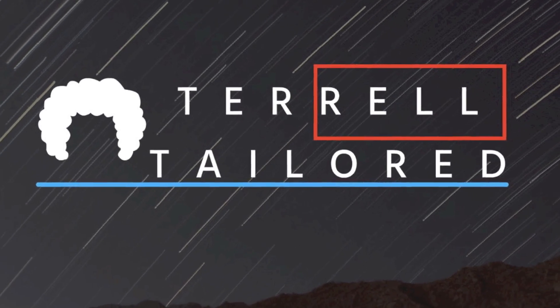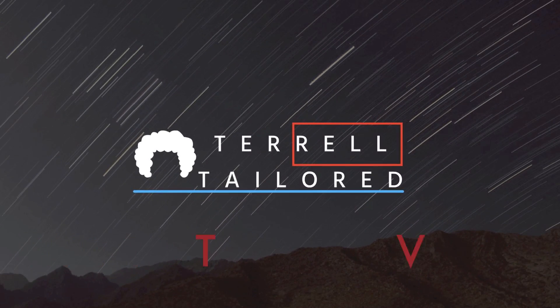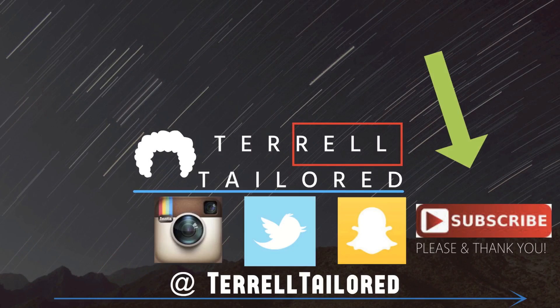We're here to talk about hair. Welcome back to my channel, Taylor Tribe. My name is Terrell Taylor. I appreciate each and every last one of you for tuning in and watching my videos.